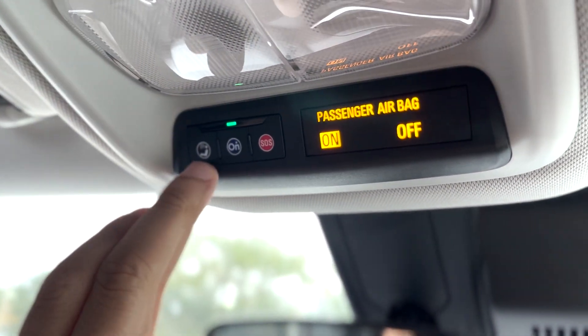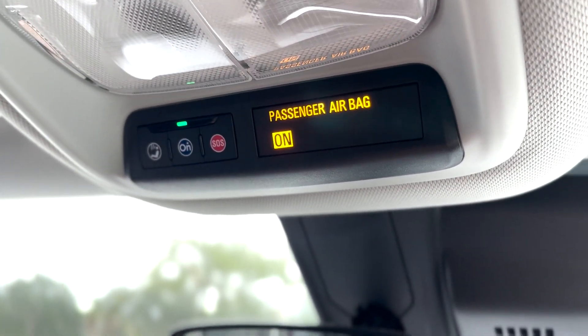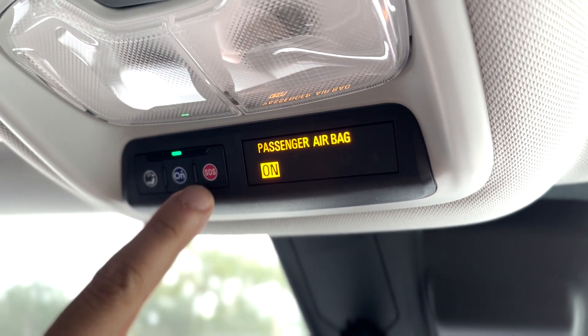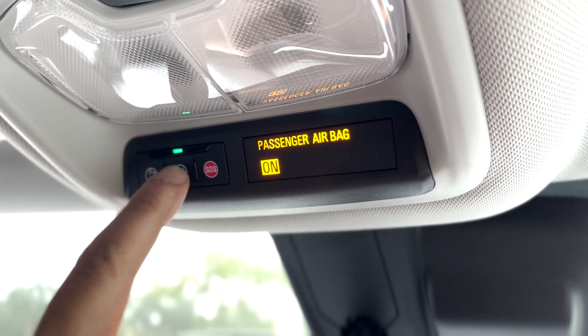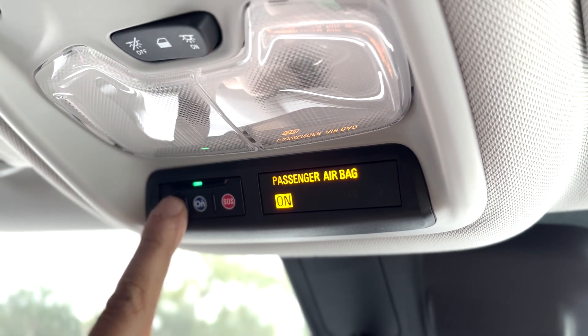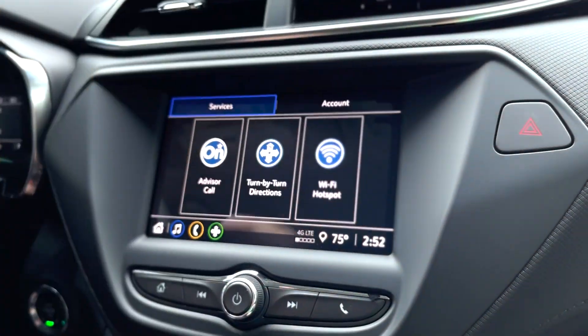Now that we're inside the vehicle, we're going to go over this console here. This is where you'll find all of the OnStar buttons. Here you have the SOS for emergency, the OnStar button to connect directly to a representative, and a button that brings up the menu on the seven-inch diagonal infotainment screen.